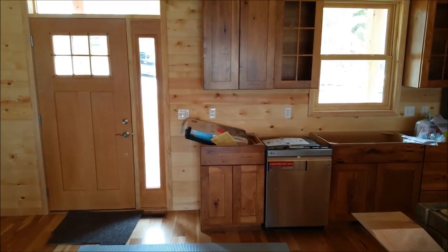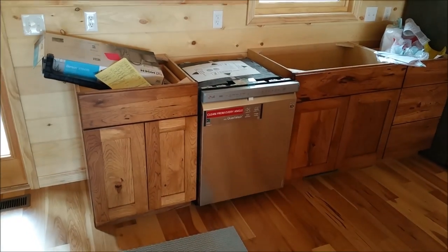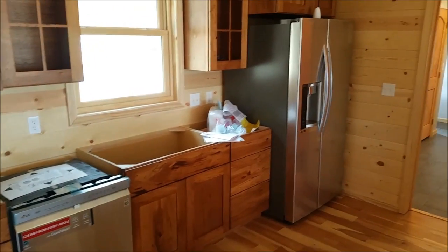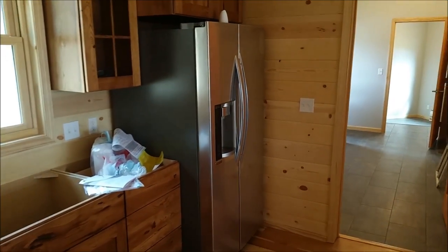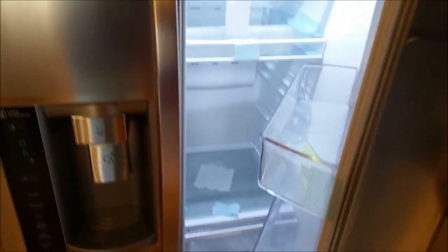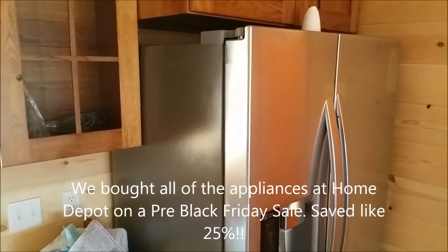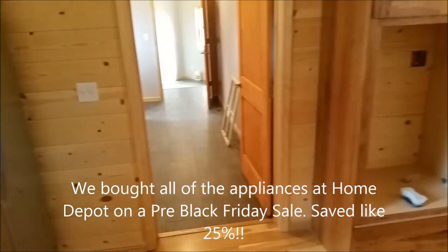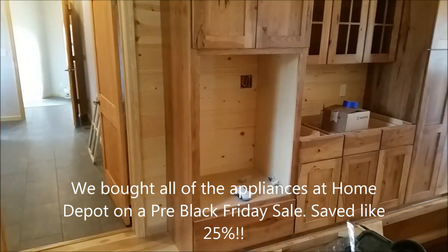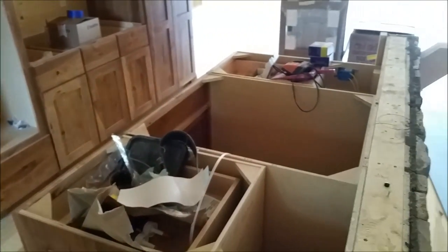Looking over here, the dishwasher is not installed yet — it's just in. The fridge is up and running. Ice maker works and everything. We have a fridge — this is brand new, one of the new appliances. Now we're waiting — there's an oven over there and a cooktop here.